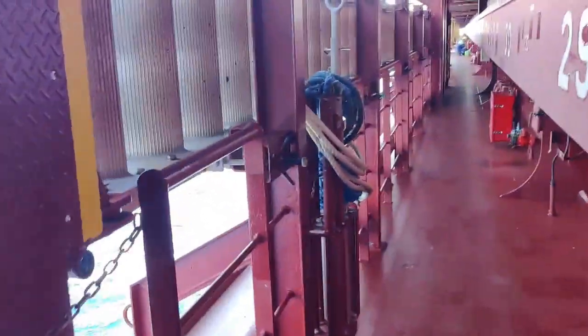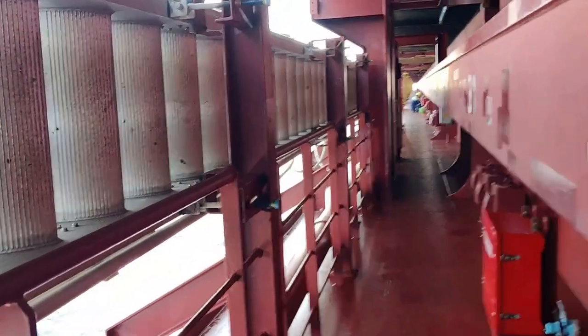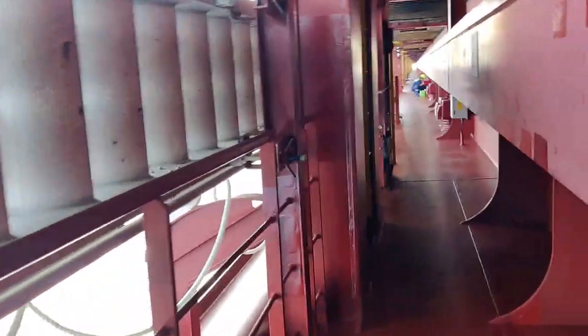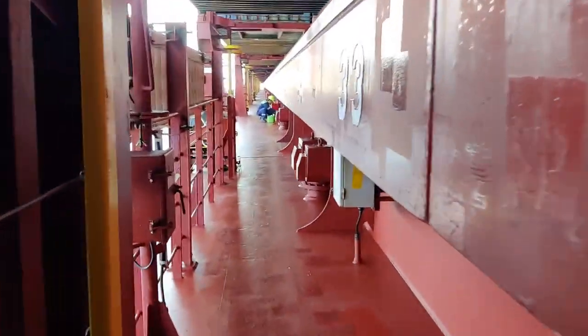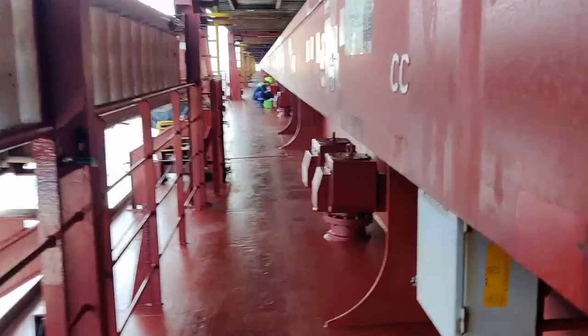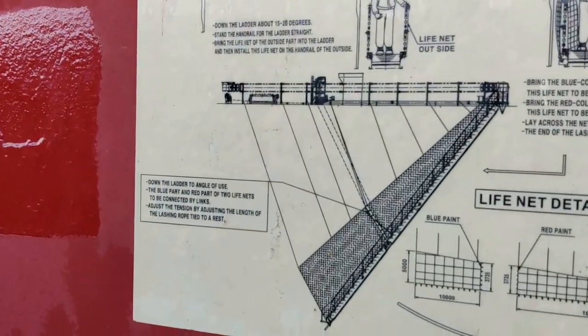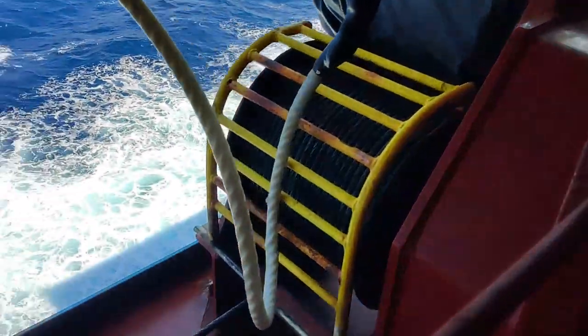This is the gangway to get on and off the ship. It's now secured, but when we go alongside we will lower it down. You can understand here how the gangway is lowered. See the wire for the gangway.